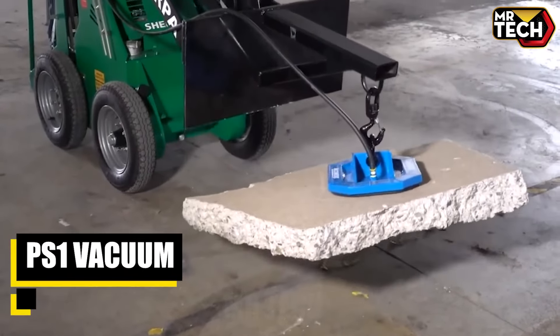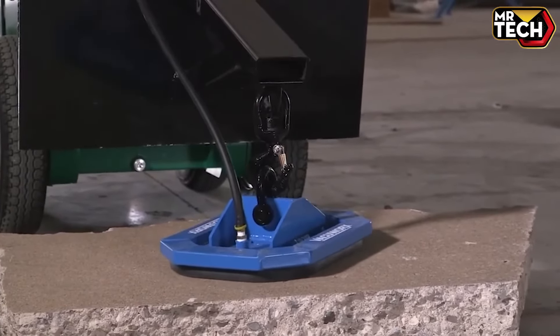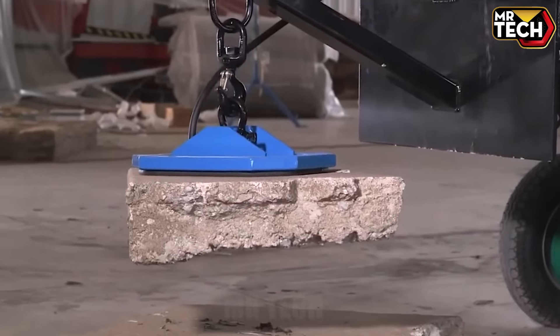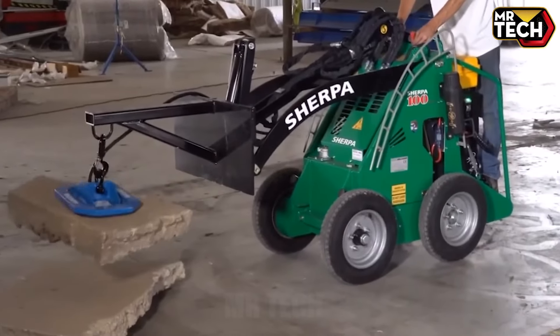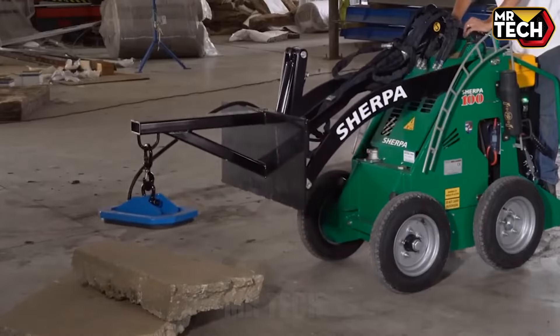Introducing the PS1 Vacuum — a compact powerhouse built for industrial suction tasks. With a weight of 300 lbs and dimensions of 4 x 3 x 2 feet, it's agile yet robust, priced competitively around $5,000, offering efficient performance in various cleaning applications. Thanks for watching our showcase of cutting-edge industrial machinery. We strive to bring you great content every day and look forward to presenting more unique and high-performance industrial machines. See you in the next video.